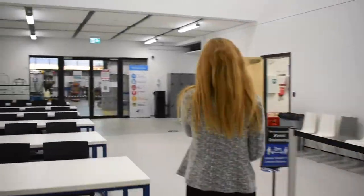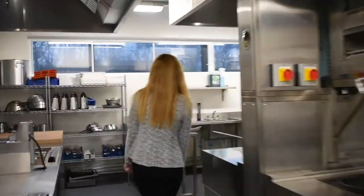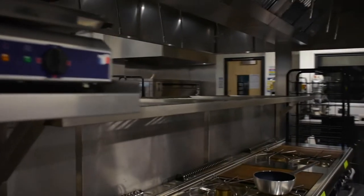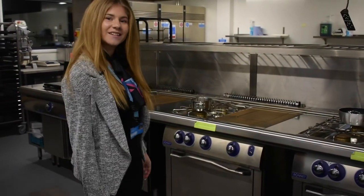Hi I'm Verity and I'm going to show you the hospitality and events management area. This is our training kitchen — take a look around. You can also see the runway from here with Ryanair in the distance. That's it from me. I'm now going to hand you over to Charlie.